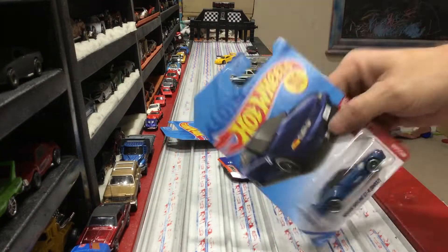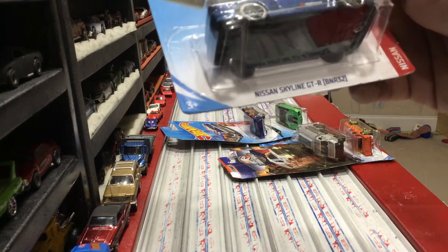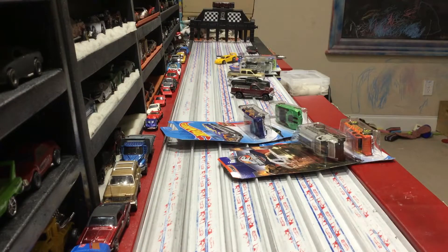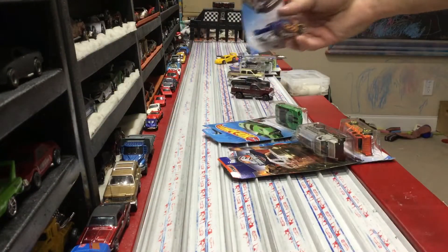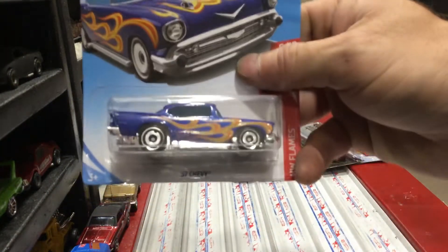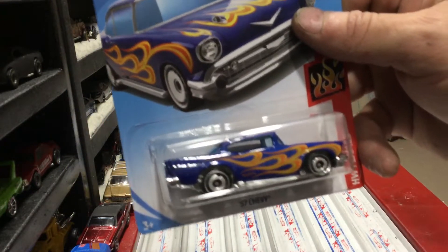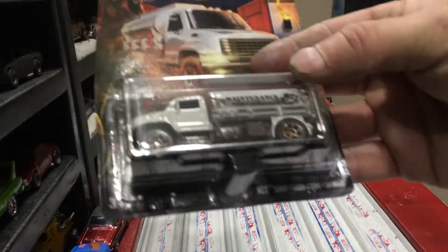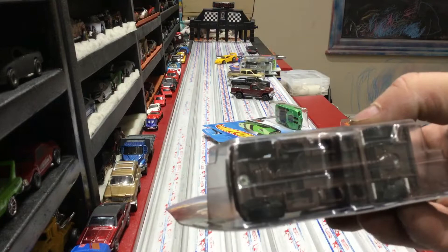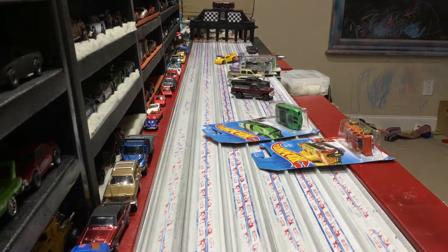And we got the new for 2019 Skyline GTR BNR32 - one of my favorite looking Skylines, this looks sharp. I was happy to see the new '57 with those wheels; I haven't really raced these wheels so I'll have to try them out. Also picked up these Jurassic Park Tinker truck Matchbox cars just because - why not? They've got a long wheelbase, maybe they'll be faster than expected.